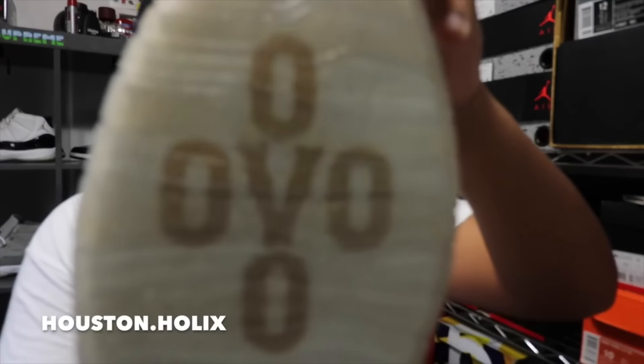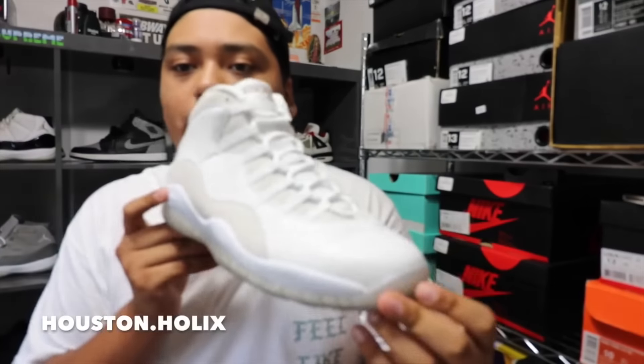Another one of my favorite pairs of shoes is the OVO 10s. These are just dope — amazingly dope, dope quality and everything.